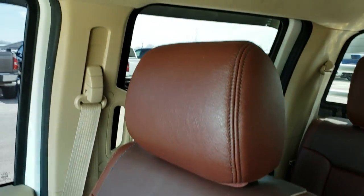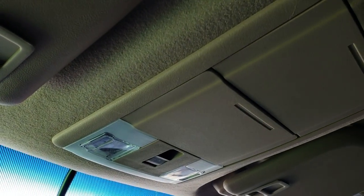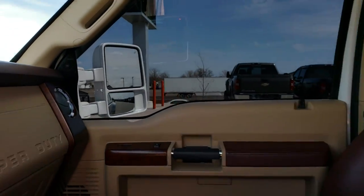The passenger seat is absolutely perfect as well. This truck has never been smoked in. Side curtain airbags, HomeLink system, and your map lights and power sliding rear window control right there. We'll take a quick look at the back seats and then we will check out under the hood.